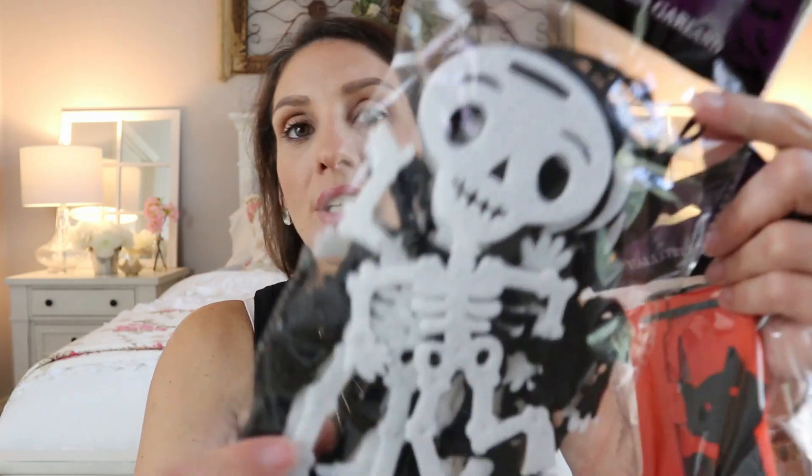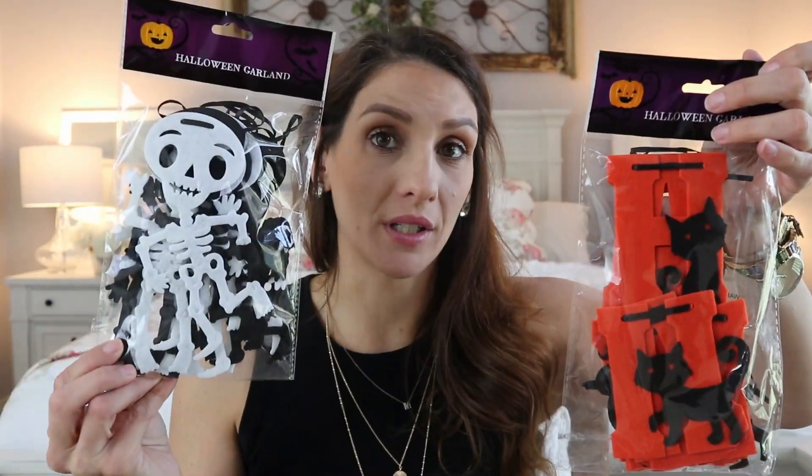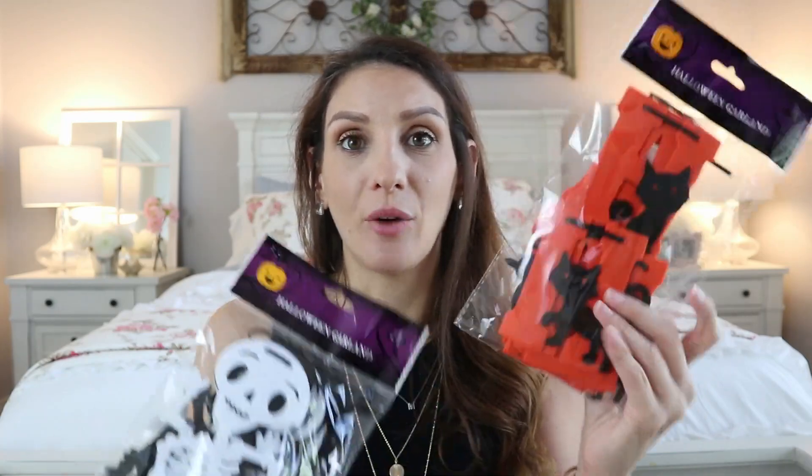I love this one — the skeleton ones are super cute, just black and white. Out of all of them, this one looks more expensive than a dollar. Then you have the black cat one, which I think says 'Happy Halloween' — you can kind of see the letters. I can't wait to decorate with these; there will be a decorate-with-me video. I also picked up some witch's hats — I have three stacked together — I'm going to give them a little makeover.